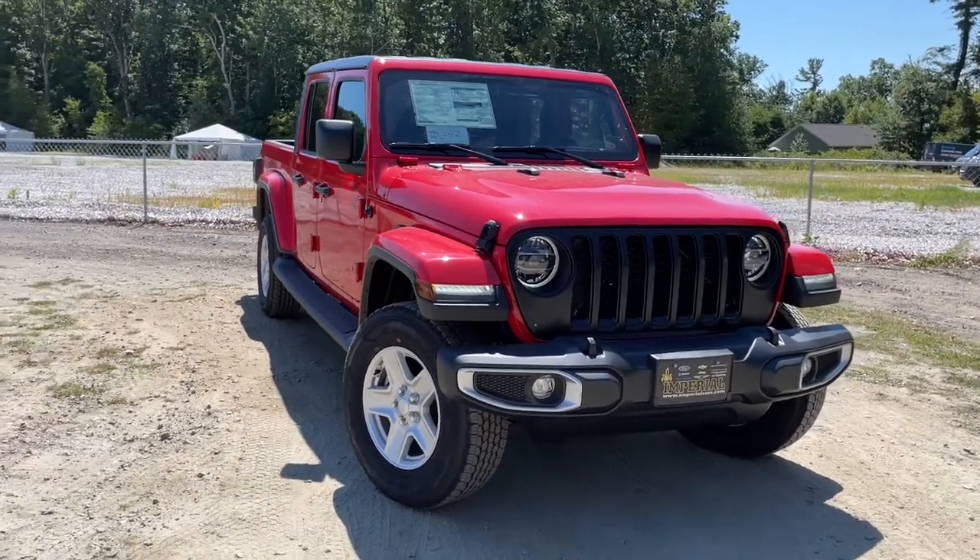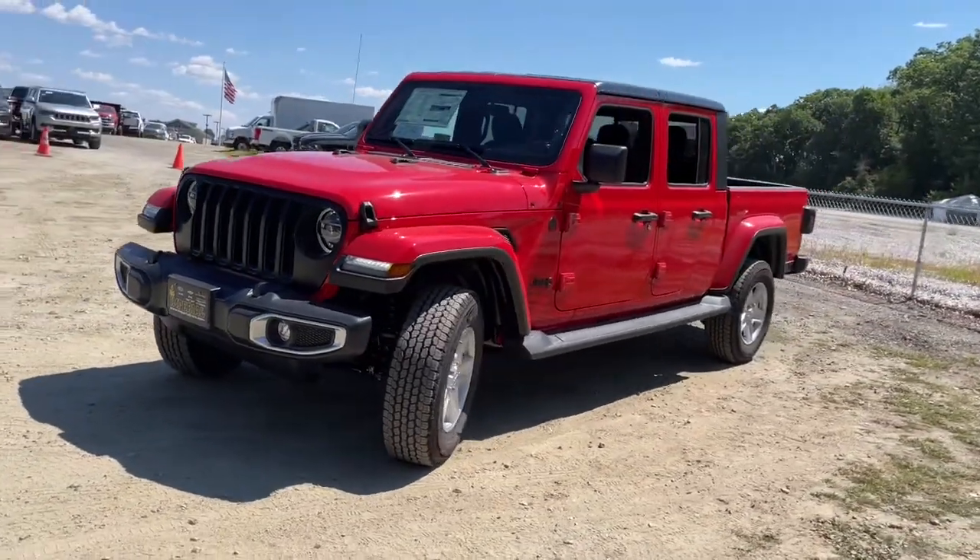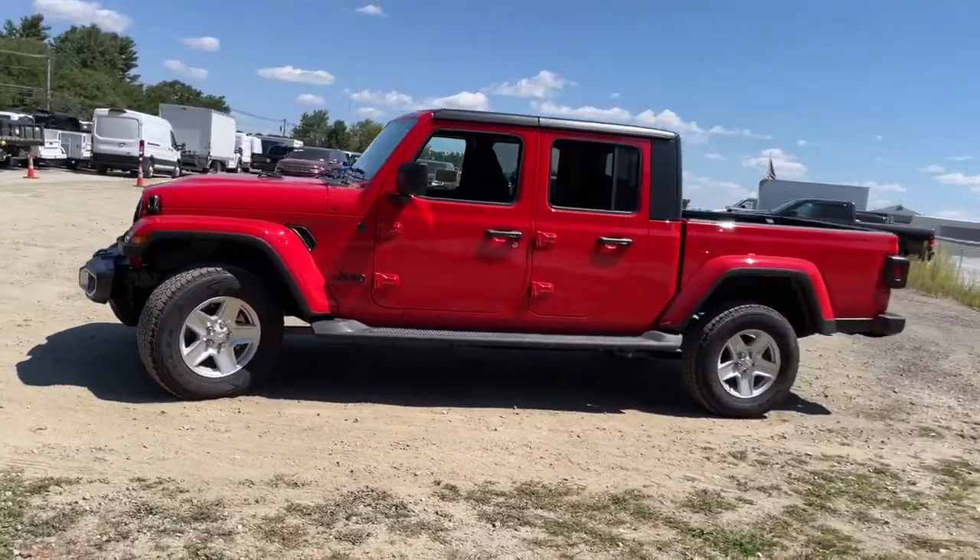This could be the car for you. The 2022 Jeep Gladiator. This unapologetically rugged Gladiator is the ultimate trail partner.